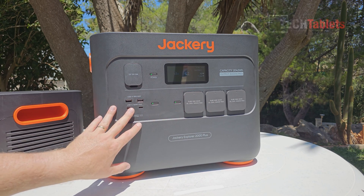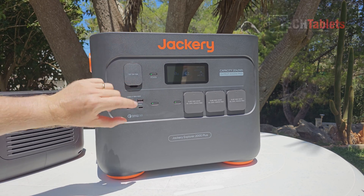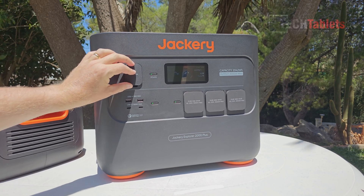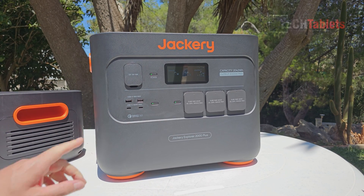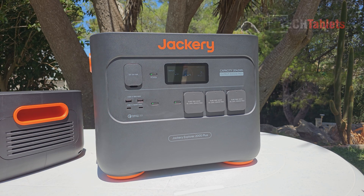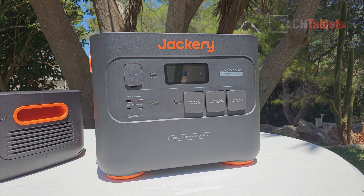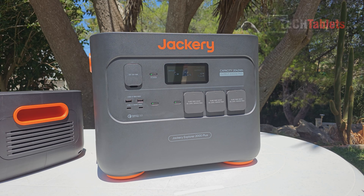On the DC side there's a car accessory port at 12V 10A, two USB-A ports supporting Quick Charge 3 at 18W each, and then two USB-C ports supporting Power Delivery at 100W max each — so 200W total. Other brands split that between both ports, but not here with Jackery.